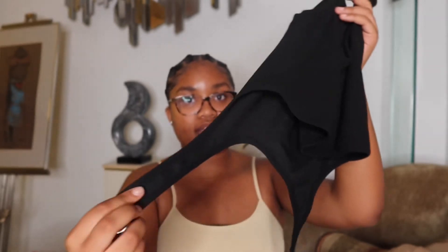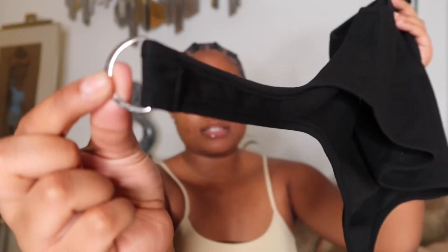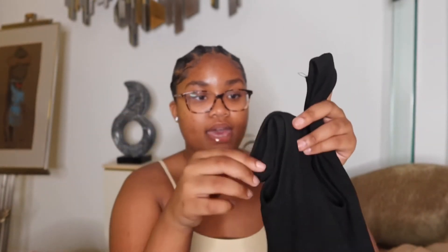Next I have this crop top. The cutest thing about it is that it has silver buckles at both ends — it's a regular plain crop top, but the buckles make it stand out. It's still cute even though it's simple. I got this in a size large. The material doesn't have as much stretch as the other pieces, but a large was still good for me, so you can base your sizing off of that.